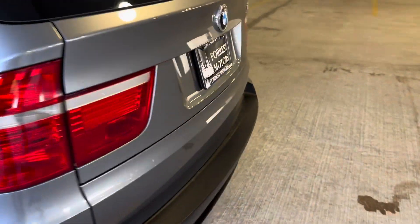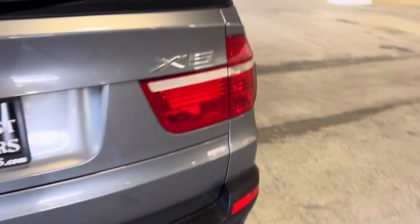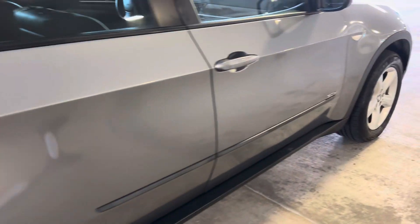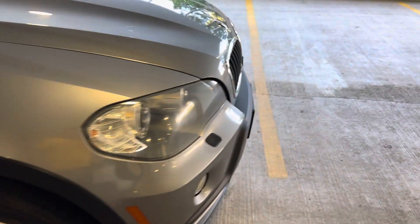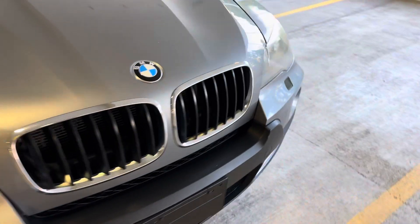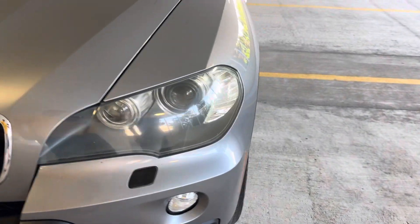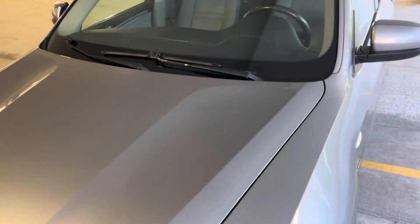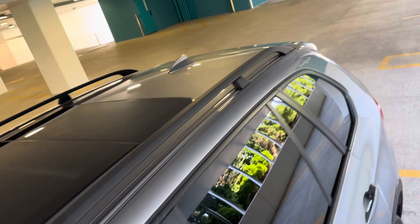Look at the paint on this car — it is so glossy, so beautiful, no major dings, nicks, scuffs, or scratches. Absolutely amazing. Headlights are clear with nice high-intensity output, body panels are all straight. The paint is absolutely spectacular. This car is so clean outside.